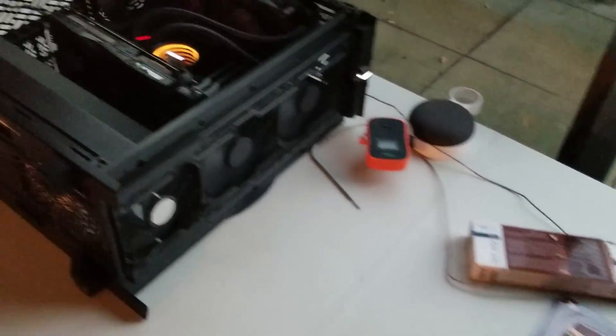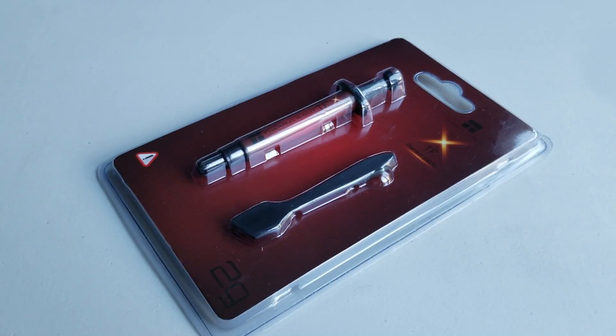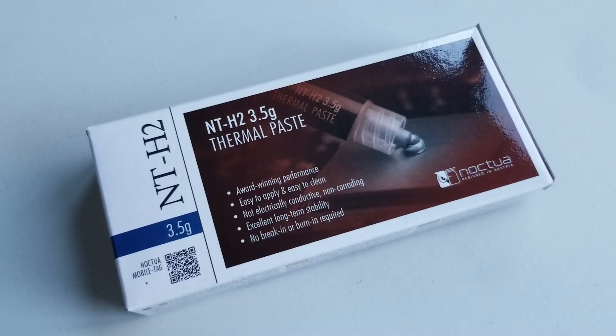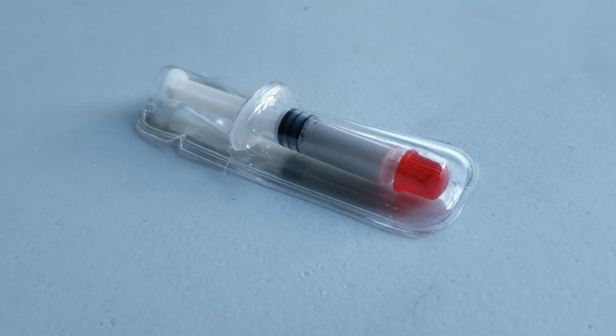I spent the day testing a bunch of thermal compounds. They include Corsair TM30, Arctic Silver 5, Thermal-Rite TFX, Arctic MX4, Noctua NTH2, Thermal Grizzly Cryonaut, and a mystery paste.